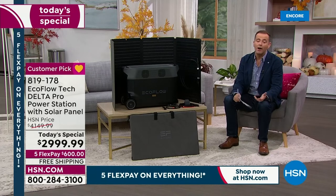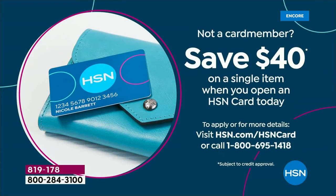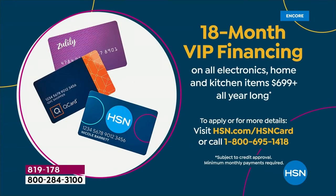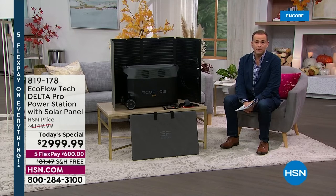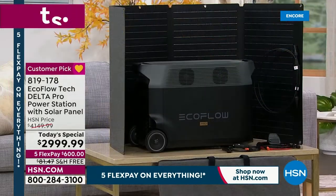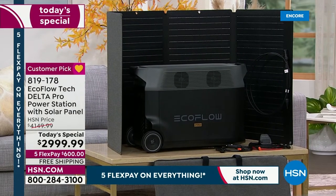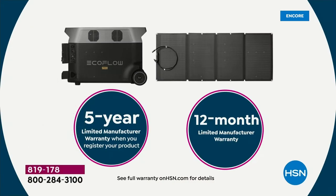For everybody ordering tonight, we're offering an extra warranty — register the product when you get it home and you'll get a five-year limited manufacturer's warranty, compared to the typical 12 months. This is a powerhouse, but it's portable — the wheels come in very handy. Take it anywhere, outdoors, in an emergency, or just roll it wherever you need. There's also a protective case accessory available. The solar panel connects to the back, and recharging is simple — just plug in the included cable from the solar panel to the unit.